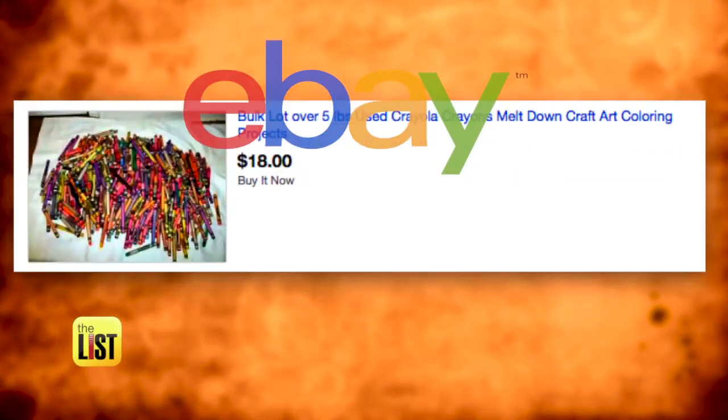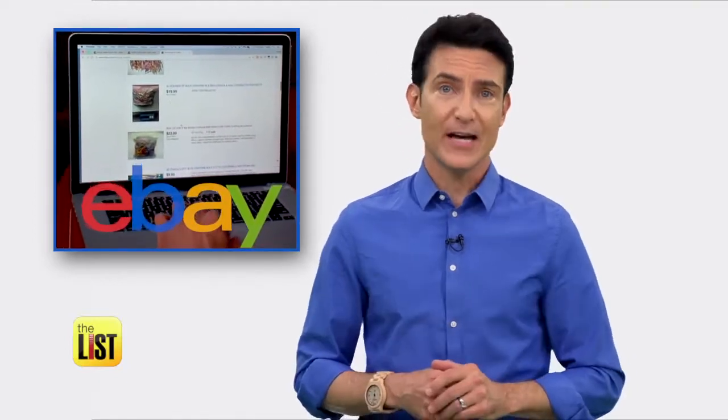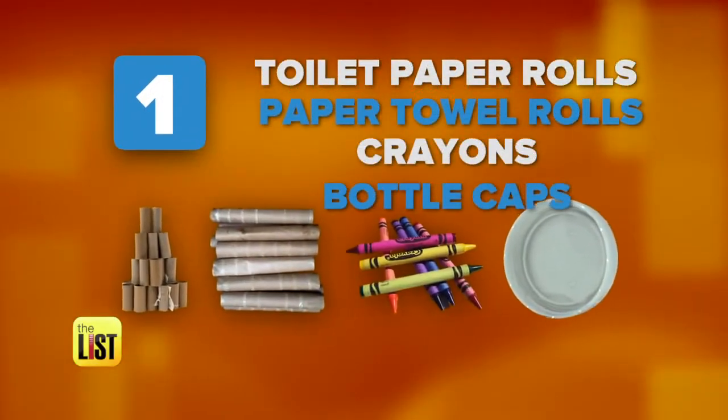E-commerce has created new markets, and it's a good idea to occasionally cruise eBay to see what people are buying. Toilet paper rolls? Who knew? And that's not the only surprising item that's probably sitting in your recycle bin right now. So here's how to make money selling your junk — I'm talking trash.